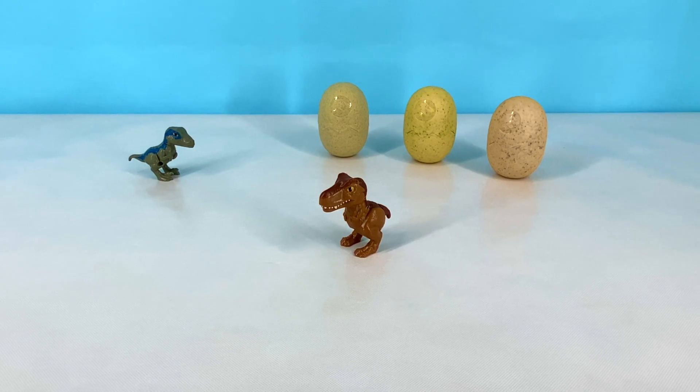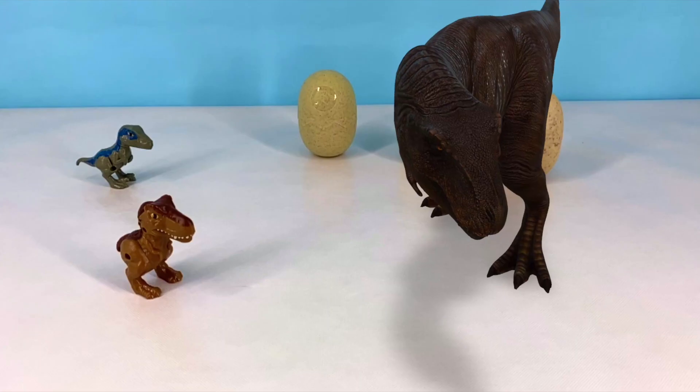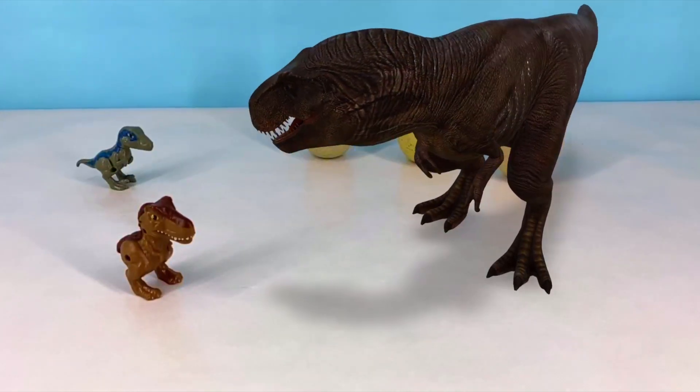This is a Tyrannosaurus Rex, also known as a T-Rex. He was known as the king of the dinosaurs and a very large carnivore.